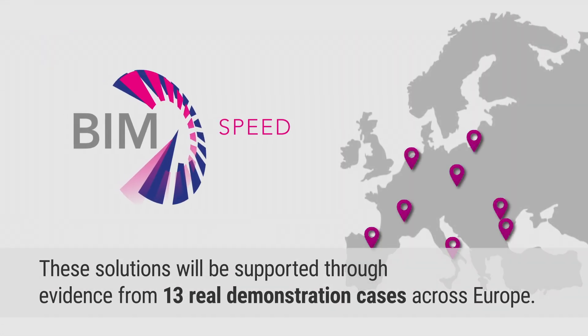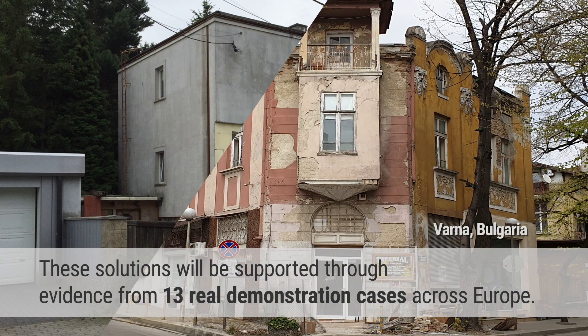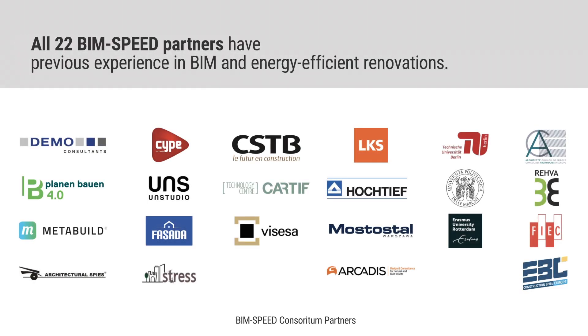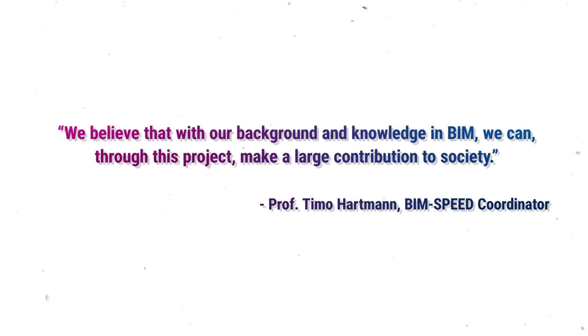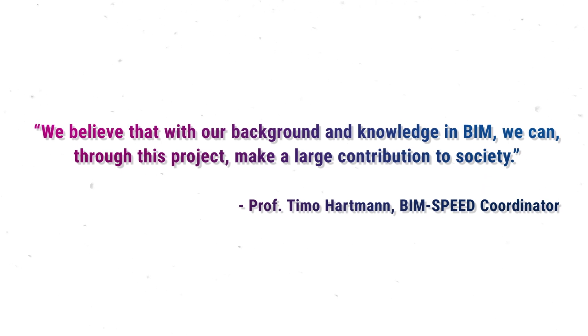These solutions will be supported through evidence from 13 real demonstration cases across Europe. All 22 BIM Speed partners have previous experience in BIM and energy-efficient renovations. We believe that with our background and knowledge in BIM, we can, through this project, make a large contribution to society.